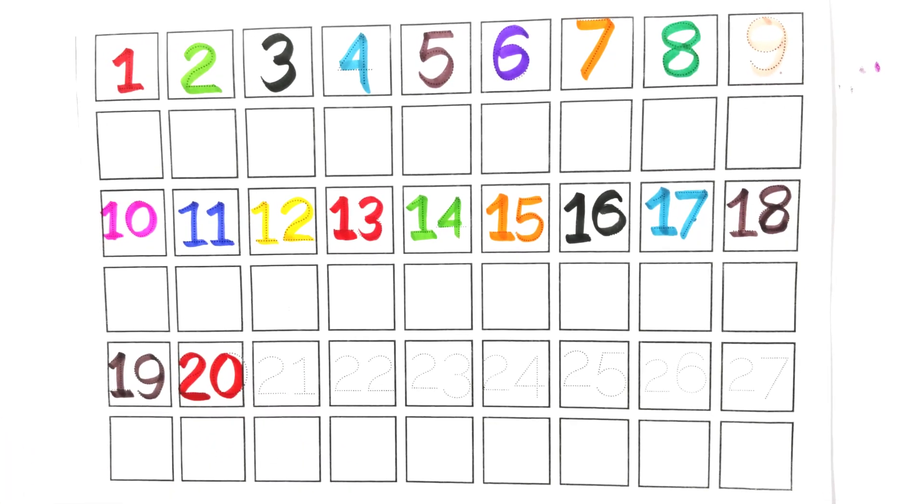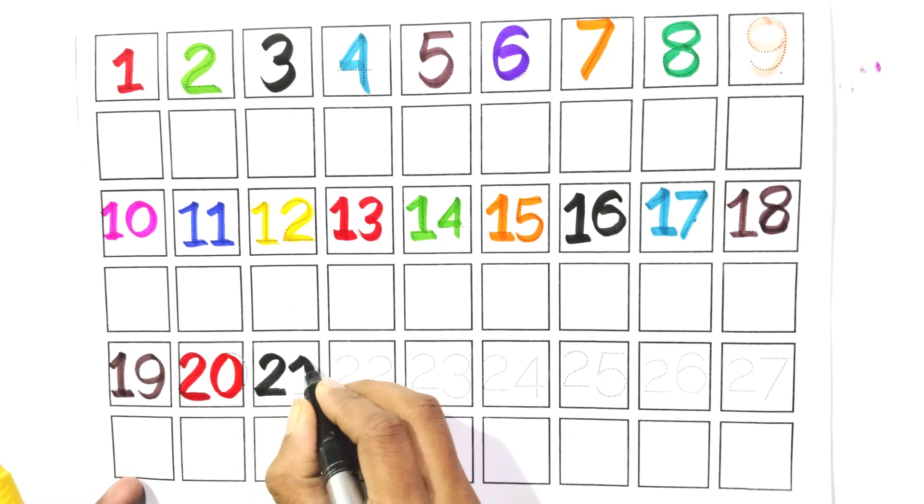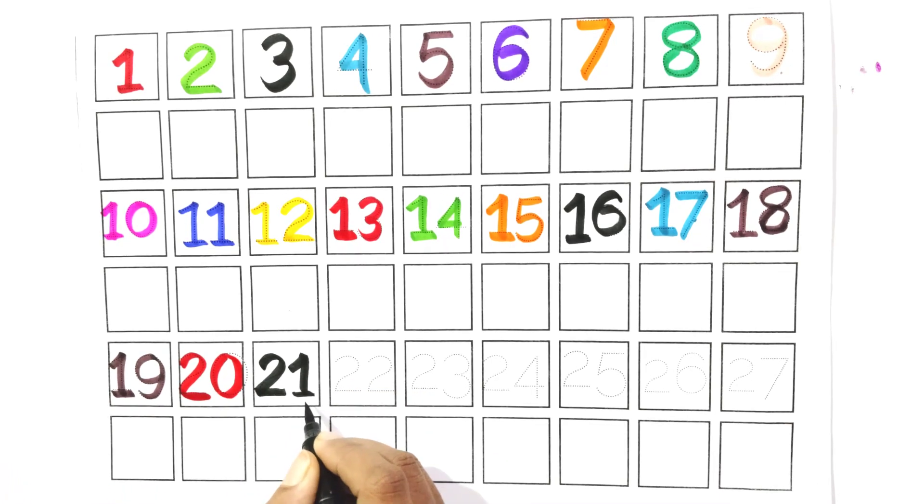Count with me, two and one. Twenty-one. Say with me, twenty-one.